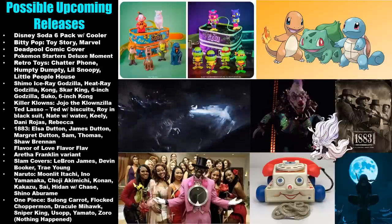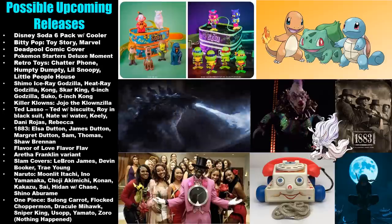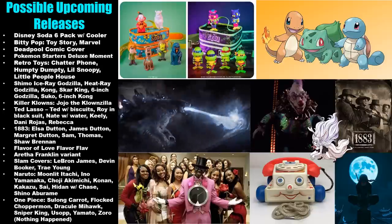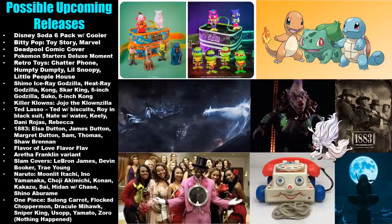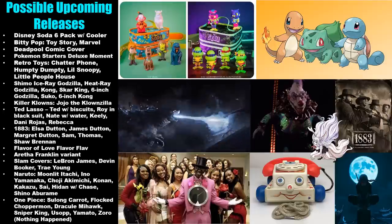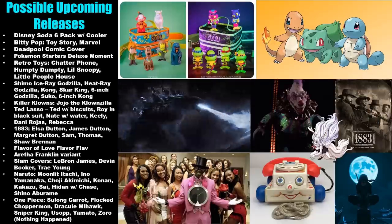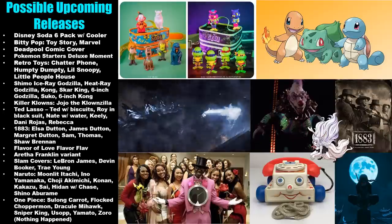We could see figures based on 1883 — which I believe is a Yellowstone spinoff. Flavor Flav could have another pop on the way based on Flavor of Love. We could see at least one variant of Aretha Franklin. For Slam Covers, we could get LeBron James, Devin Booker, and Trae Young. There should be plenty more Naruto figures on the way, and with One Piece another full wave could be coming as well.